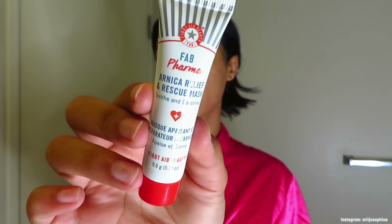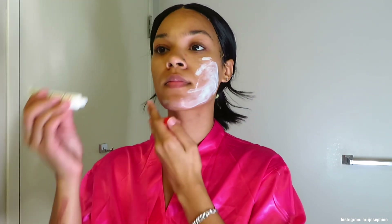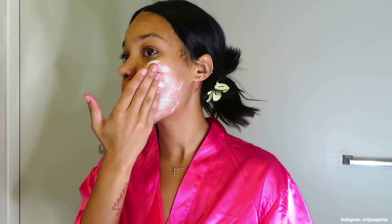Then I go in with this Arnica Relief and Rescue mask that I got from Sephora and just rub that into my face. It really helped cleanse my face that extra step because I hadn't washed my face the night before since I wasn't at home, so I really needed to step up my skincare. I just repeat the process of using my little towelette to cleanse my face afterwards.